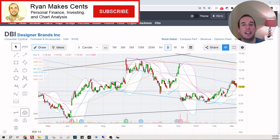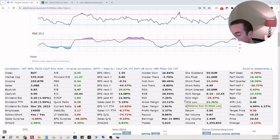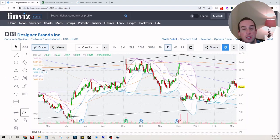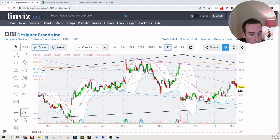Hey everybody, welcome back to Ryan Makes Sense. Today we are looking at Designer Brands — they have earnings tomorrow morning. I wanted to check out the stock with you, see if it deserves to be at ten dollars, less than ten dollars, around eight dollars. We're gonna find that out.